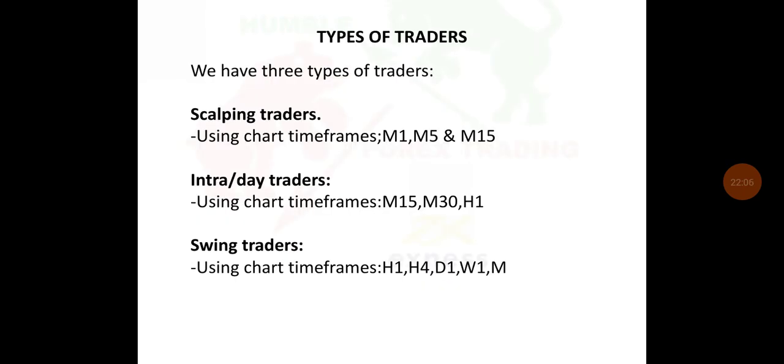There are three types of traders. Scalping traders use chart time frames of one, five, and 15 minutes — they open and close many positions throughout the day, accumulating small profits. Intraday traders use chart time frames of 15 minutes to one hour. Swing traders analyze the market for the long term — they don't focus on 15-minute movements but analyze the market over weeks, for example from September through to October.